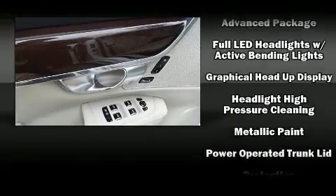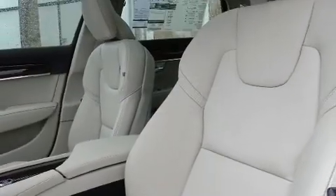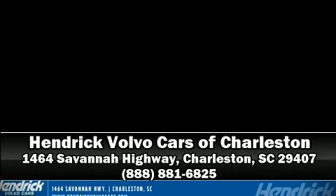Adaptive Cruise Control maintains a preset distance behind the car ahead of you, simplifying highway driving and enhancing safety. Stop by our dealership or give us a call for more information. Have a great day.